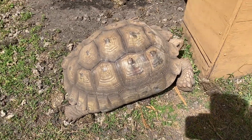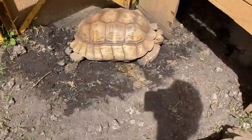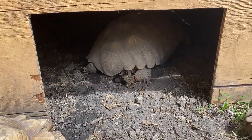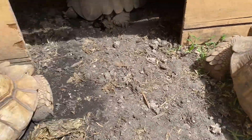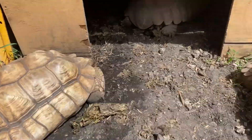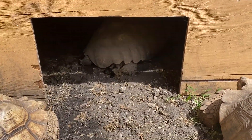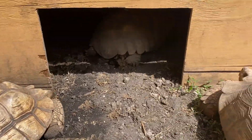Now I have the female sulcata tortoises — this is Nyx, Luna, and Shadow back there in her hide. My first one I got at a pet shop, and then these two I got on Craigslist as well. A lot of the tortoises came from either the same pet shop or Craigslist.